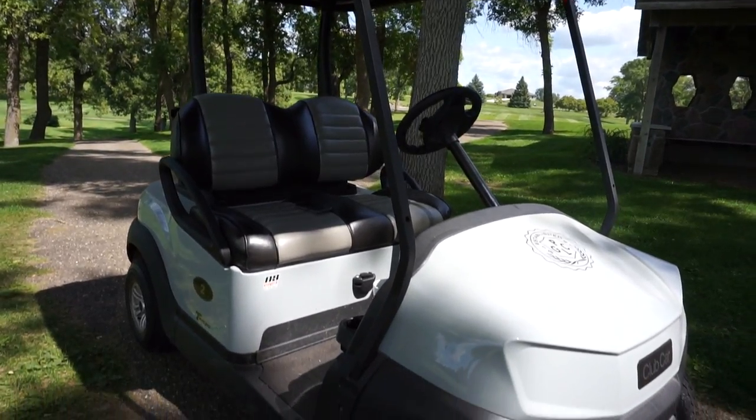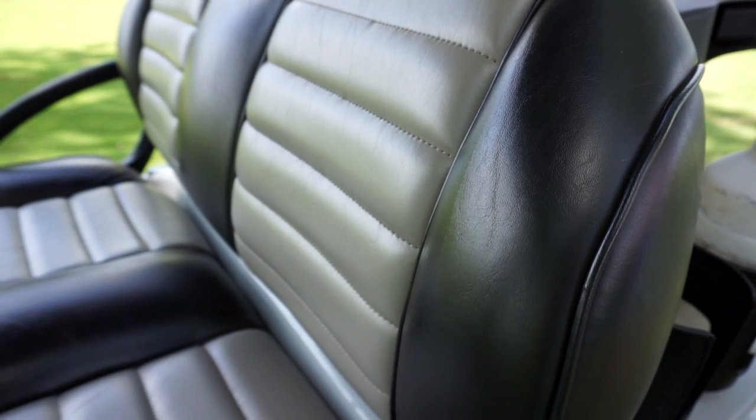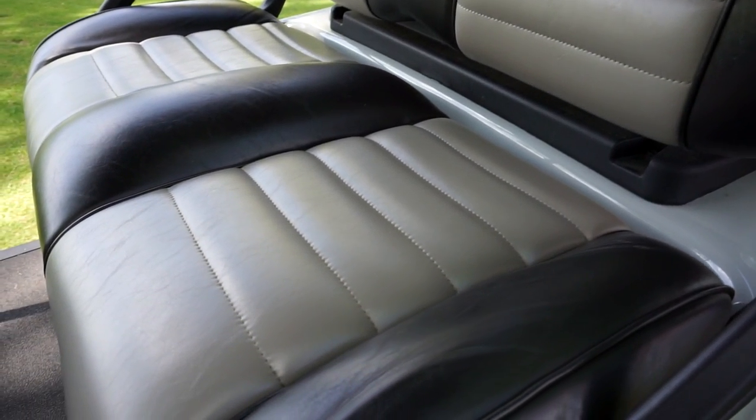These are the new 2019 Club Car Tempo Connect carts. You can see they have plush seating — that's called premium seating. They are nice and thick and extremely comfortable.